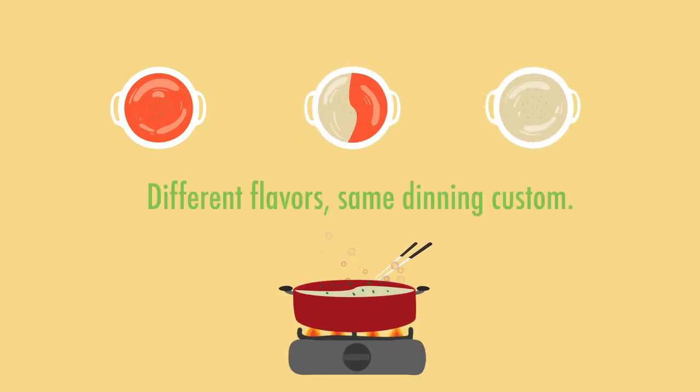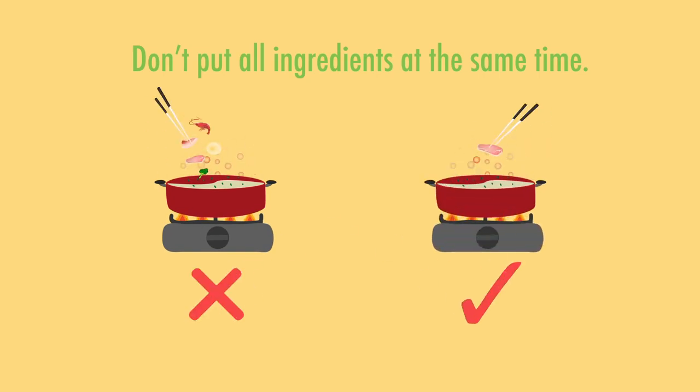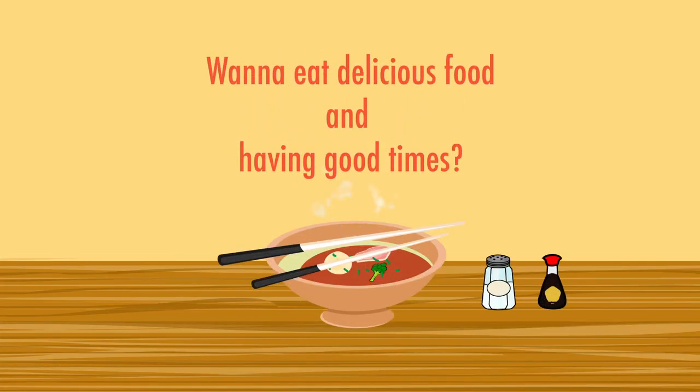No matter what kind of hot pot flavor there is, they all have similar dining customs. Remember, do not add all ingredients to the soup at once. You should add the items that take longest to cook first.